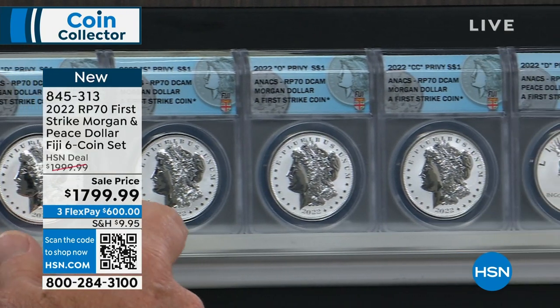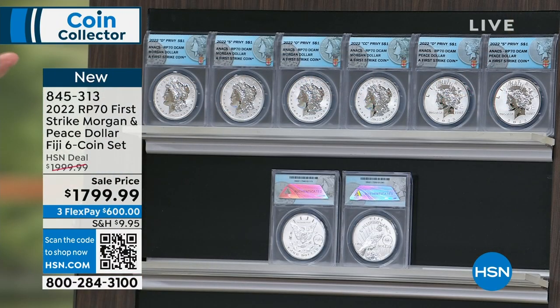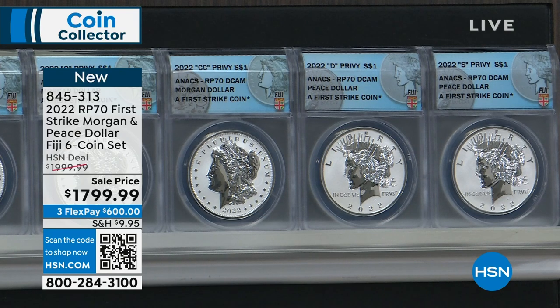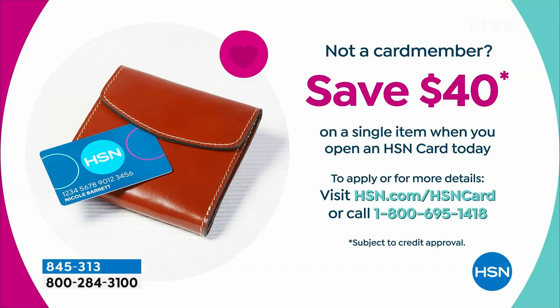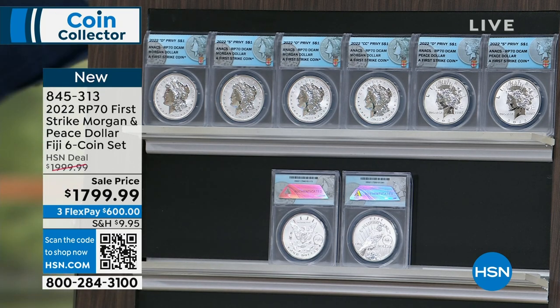The rarest Carson City Morgan — say the 1879-CC in the highest grade — is about a $600,000 coin. This coin is $299. We even have VIP financing. With the HSN card, your payment breaks down to about $100 on VIP financing with zero interest. And this weekend we're giving you $40 when you open a new HSN card. So basically for $100 a payment, zero interest, you can build your gold and silver wealth.